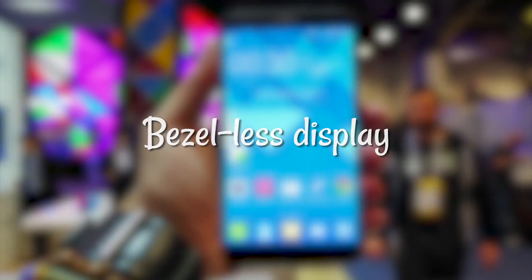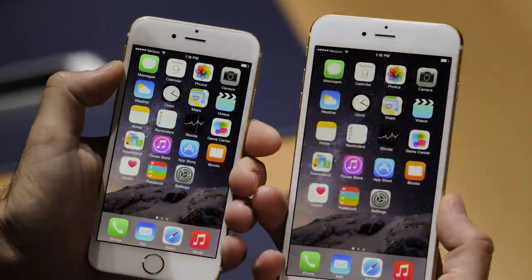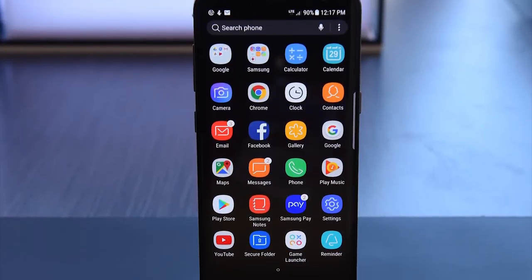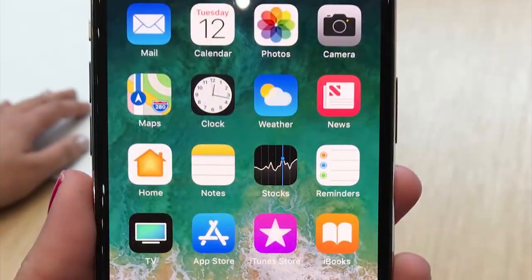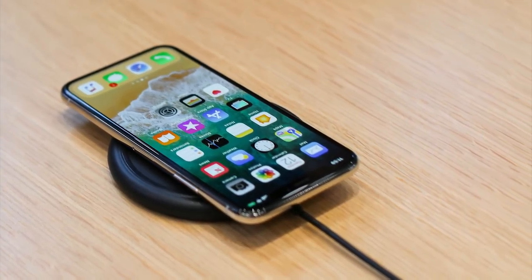Bezel-less display. Trimming away at the bezels of smartphone displays has been the obsession of manufacturers across the globe, and Apple appears to have caught the bug. Following in the footsteps of the LG V30, Samsung Galaxy S8, the Mi Mix, and the Essential Phone, the iPhone X will be almost all display in the front. Even if it's not the first phone to execute on this vision, Apple is likely to put its own unique spin on the bezel-less look.